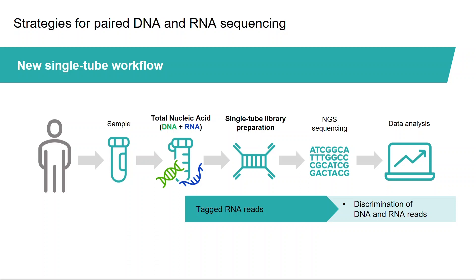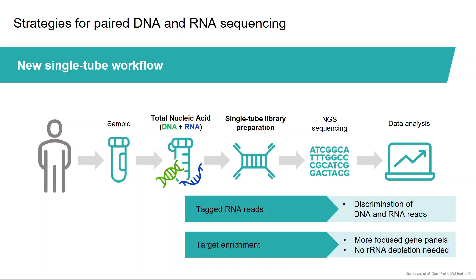During library preparation with a single-tube workflow, the RNA molecules can be tagged so that later, during data analysis, the sequencing reads originating from DNA and RNA can be discriminated from each other. An option during library prep is to perform target enrichment to simultaneously capture specific regions of interest from the genome and their corresponding transcripts, diminishing sequencing costs and enabling the investigation of rare genetic variants. In addition, by performing target enrichment, the need for ribosomal RNA depletion is eliminated.